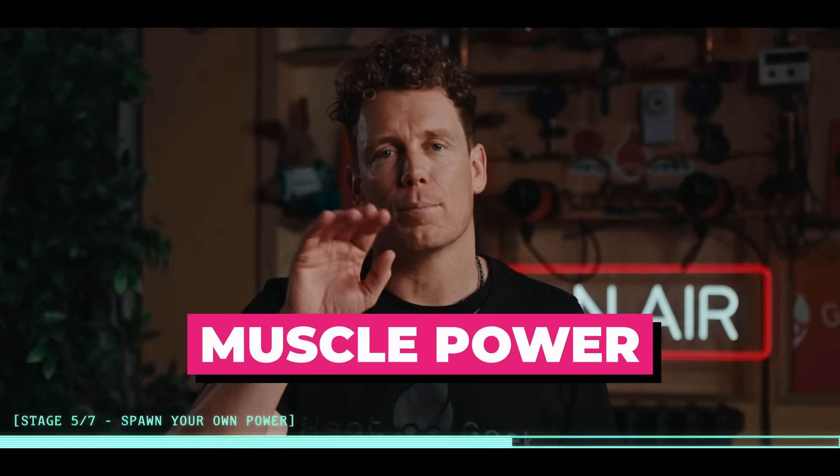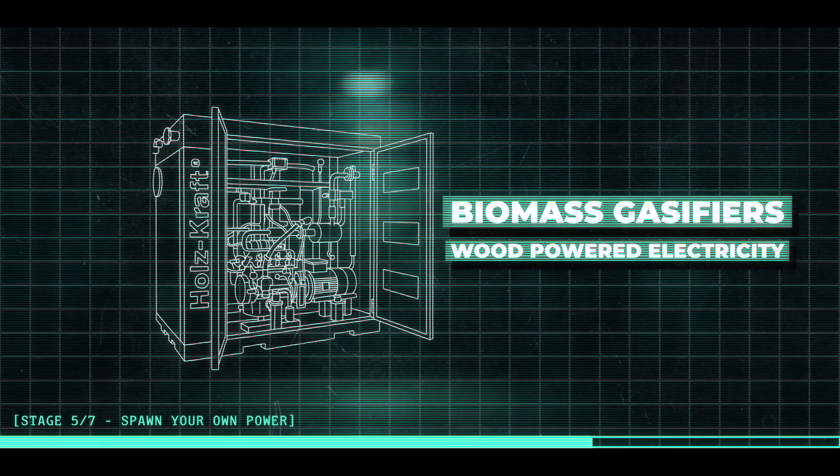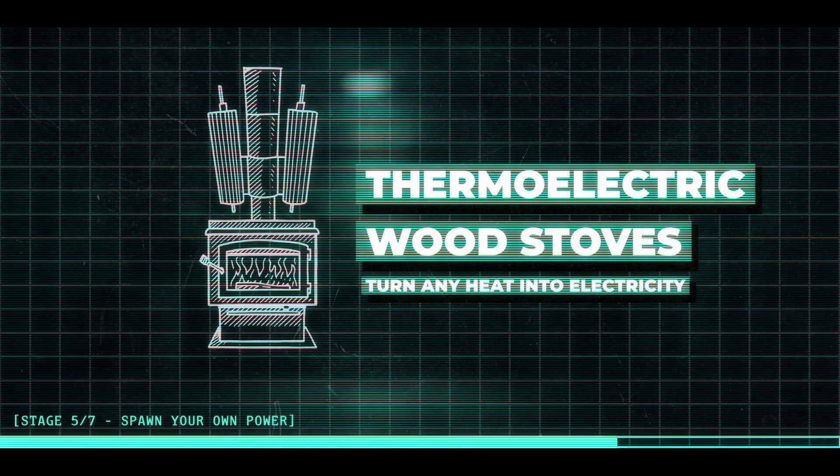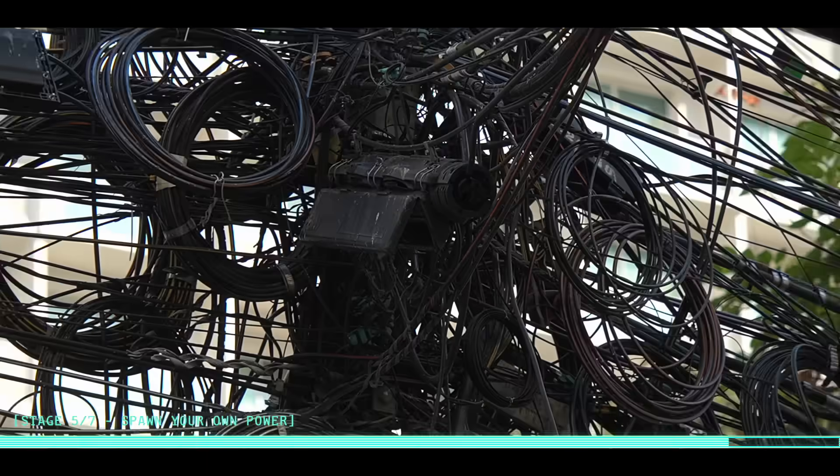Muscle power is low output but bulletproof - hand crank chargers, bike generators, even pedal-powered washing machines: Mad Max meets Peloton. Other nerd-level backups include biomass gasifiers, which turn wood or pellets into fuel gas for a generator; thermoelectric wood stoves that turn your fire's heat straight into electricity; and propane standby generators, since propane keeps forever unlike petrol. Pro tip: tie everything into your battery system with a proper hybrid inverter so PV, wind, hydro, and generator all speak the same language and you're not cobbling together a Frankenstein grid. This isn't just prepping - once homes can make, store, and share their own energy, every battery, every EV, and every heat pump becomes a node in a distributed power network. When you can black start your home, you're not just surviving the apocalypse - you're quietly replacing the national grid, one inverter at a time.